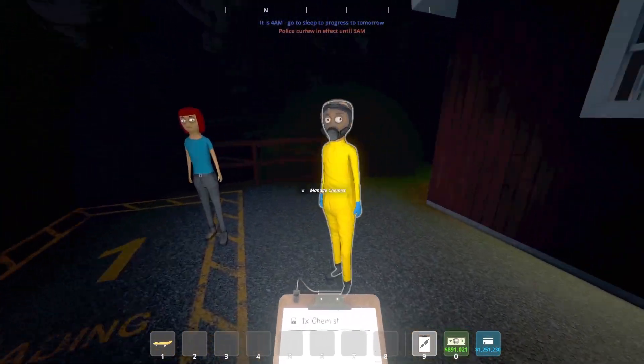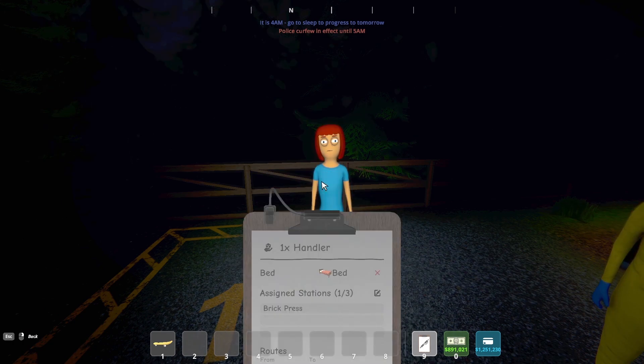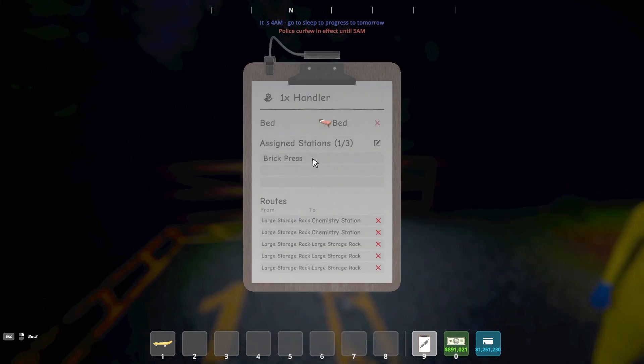I did want to show you here — if we take a look at our chemist, Jesse, you'll notice I have him assigned chemistry station, lab oven, chemistry station, lab oven. So this chemistry station and this lab oven is the one on the left; this chemistry station and this lab oven is the one on the right. And then Amanda, our handler, she is going to be bricking up the final product. And she's also got five routes.